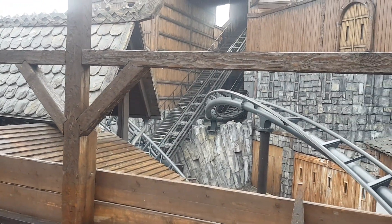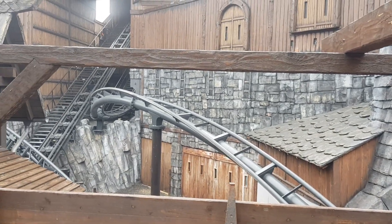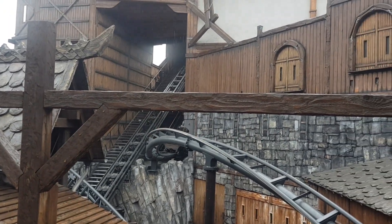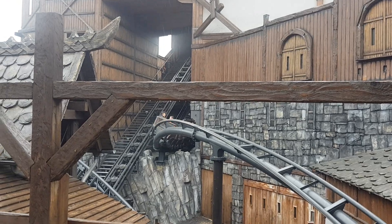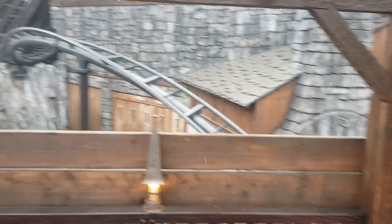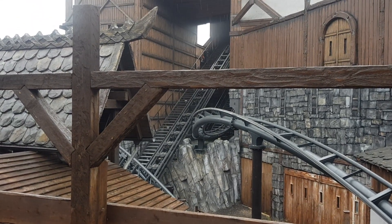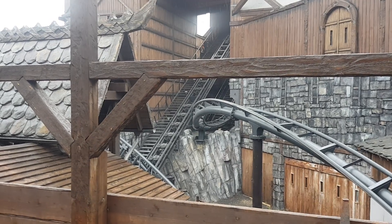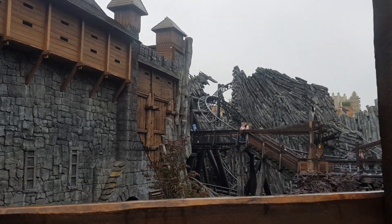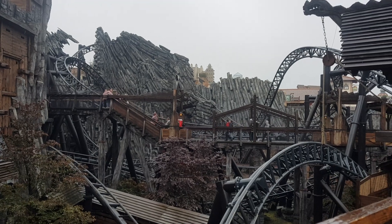The Vekoma family boomerang Raik — it's a custom layout, close to the Rebound and the 185-metre ones. I thought it was a bit slow, it was alright, but I prefer Seráptor at Paultons Park personally. Both Raik and Taron are within the Phantasialand area called Klugheim, and both opened in 2016.